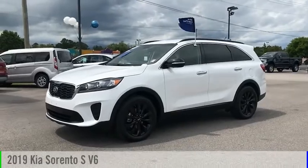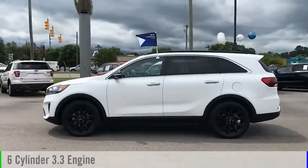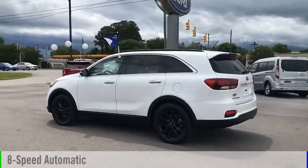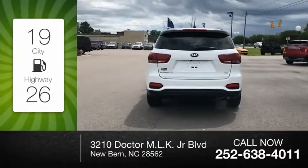You are going to love the 2019 Sorento. This vehicle is powered by a front-wheel-drive, six-cylinder, 3.3-liter engine, and comes with an eight-speed automatic transmission. Great fuel efficiency saves you money by requiring fewer trips to the gas station.